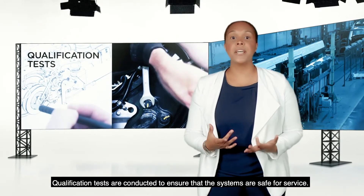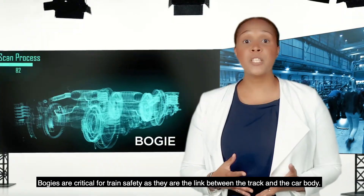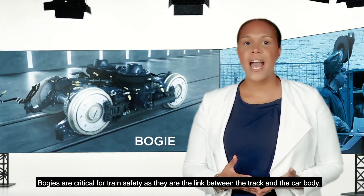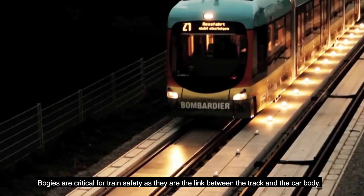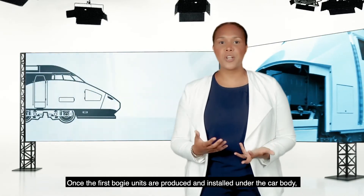Qualification tests are conducted to ensure that the systems are safe for service. Bogies are critical for train safety as they are the link between the track and the car body. Once the first bogie units are produced and installed under the car body,